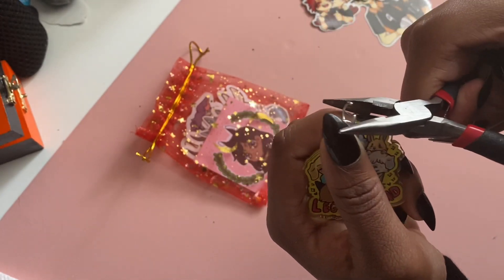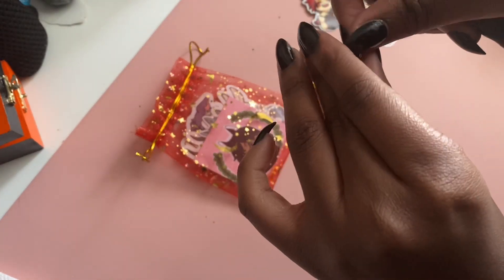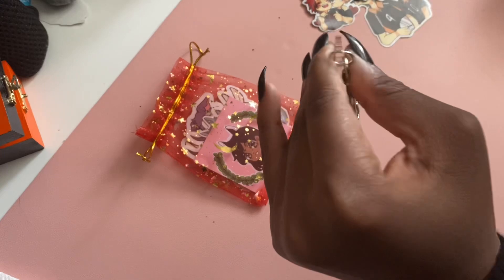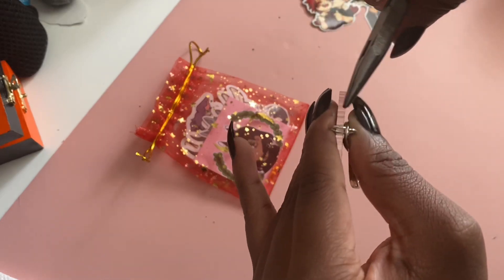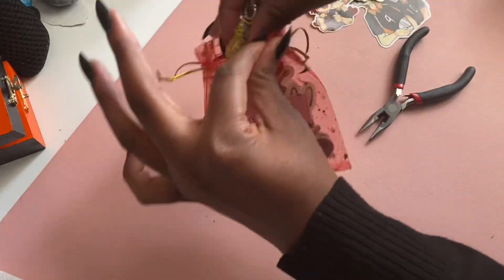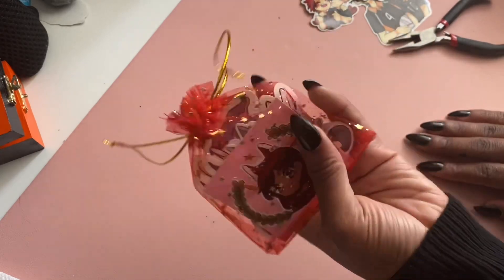It's kind of hard doing this with long nails, but we make it happen. Mind you this is easier when you don't have nails on, but you get the point. You put this together and throw it right back into the bag like this — and this is basically the mystery bag. Cute, right? If you guys want to buy these mystery bags they're on my Etsy shop and the link will be in the pinned comment below.